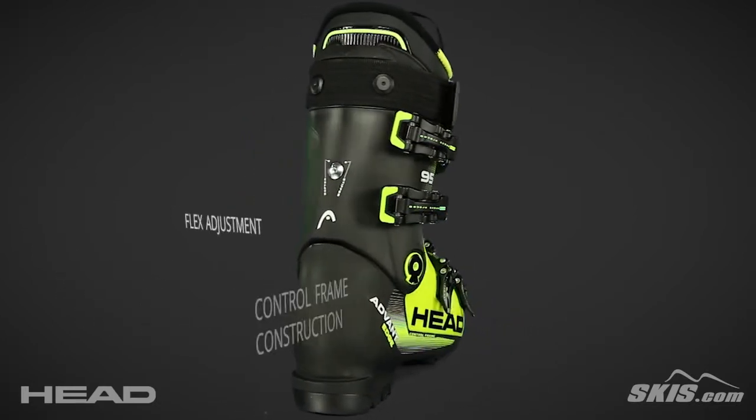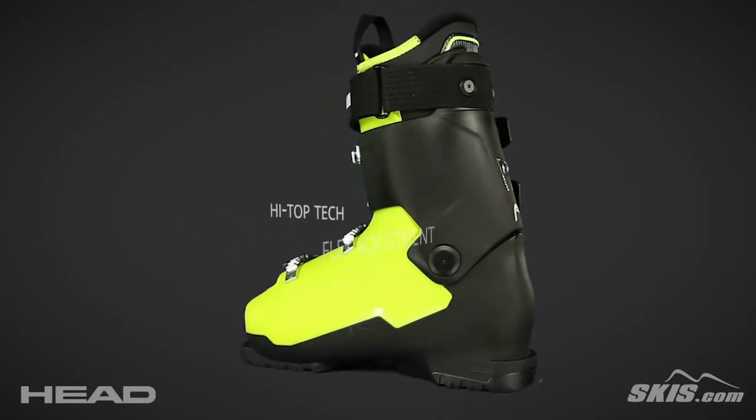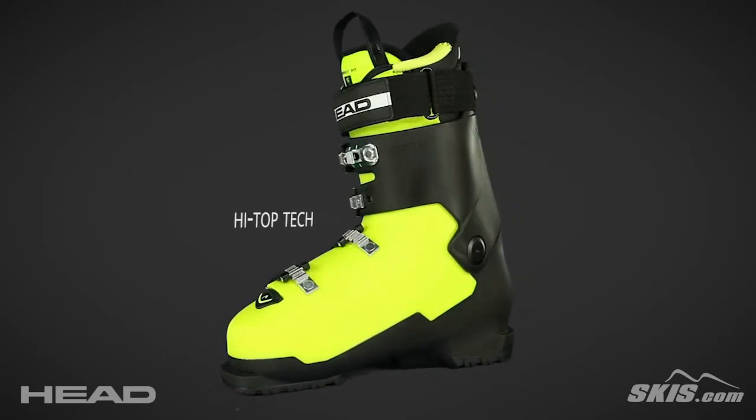Its flex adjustment allows you to easily adjust to a stiff or soft setting. Its high top tech provides direct contact between the shell and leg for improved ski control.